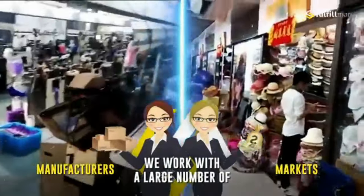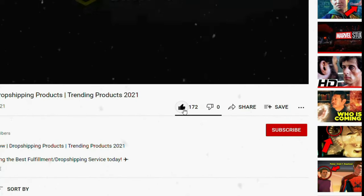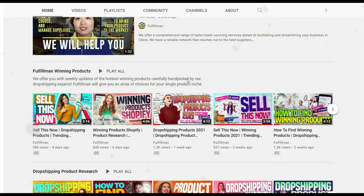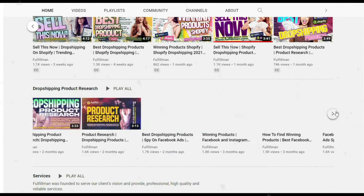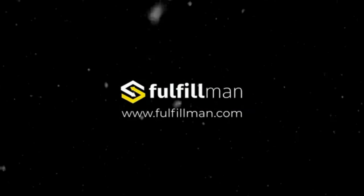We fulfill your items and keep you updated, so get yourself a free quote. Please like, share, and subscribe to the Fulfillment Channel and hit that notification bell so you can watch out for our other videos featuring more hot new and winning products.